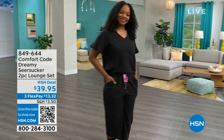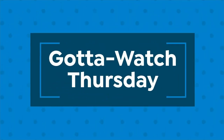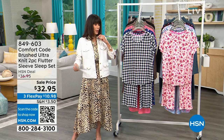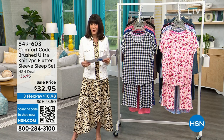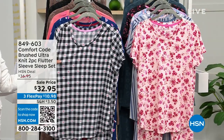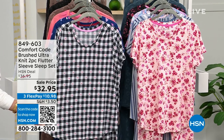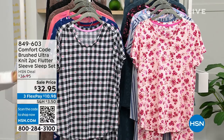When we talk about Comfort Code by Cuddle Duds, this is a company that for over 50 years has been giving women multi-functional, wonderfully soft, cozy, layered pieces you can literally wear separately or together with so many different things in your wardrobe. Our first item is a two-piece flutter sleeve sleep set, from $36.95 down to $32.95 today, with the top and pant included — an incredible price.